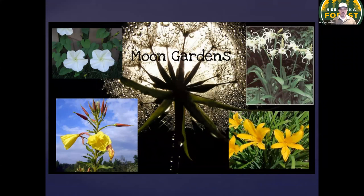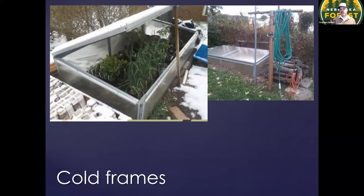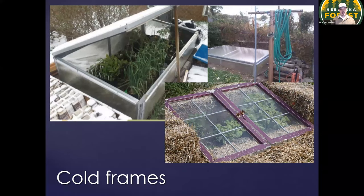Moon gardens are kind of a cool concept not everybody's aware of — there are plants that open their flowers in the evening time instead of during the day. If you like to entertain company in the evening outside, this can be a neat thing to try in part of your garden where you sit and enjoy the evening. Cold frames are also a great addition to your landscape — they can extend the growing season for the crops you grow. They don't have to be fancy aluminum and fiberglass structures; you can just use old windows and straw bales to protect your annual crops from temperature fluctuations in spring, or to extend the season into fall a little bit.